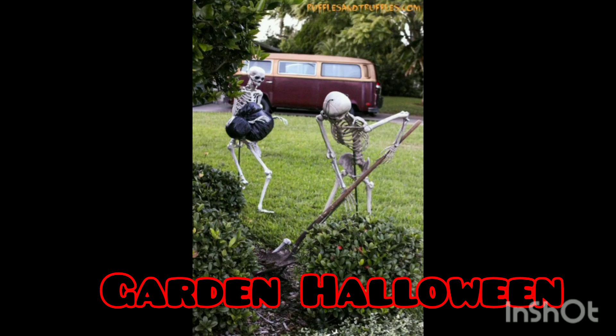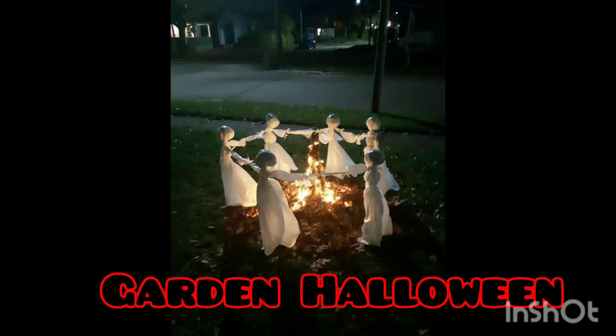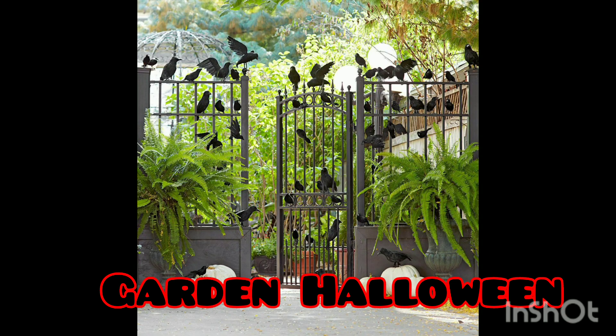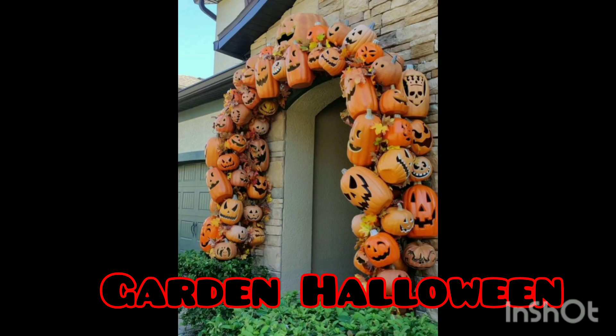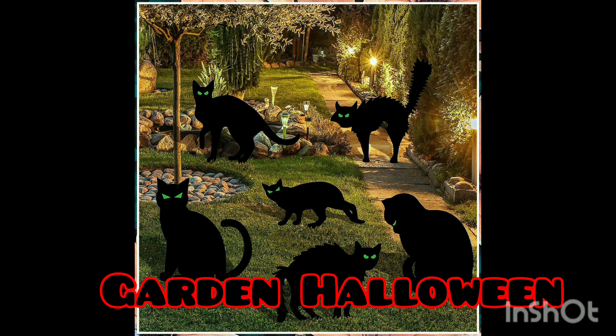We couldn't take easy or normal ideas because we want to give you the best ones. You can use any pumpkin, white clothes, or bats in front of your home — it all depends on your Halloween theme. Then you can try to decorate with whatever spooky decorations you like, and you can also use some plants to decorate the garden.